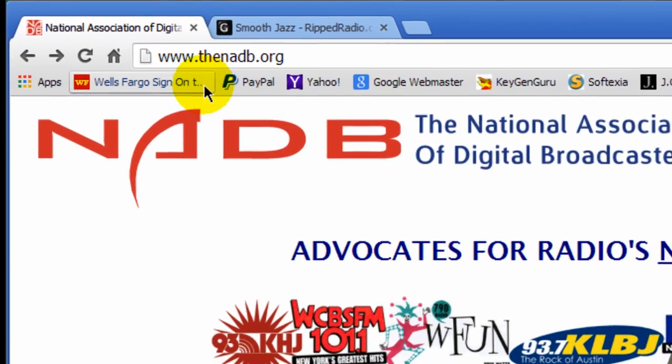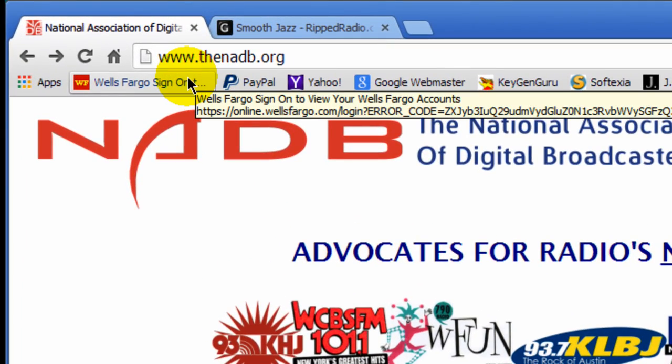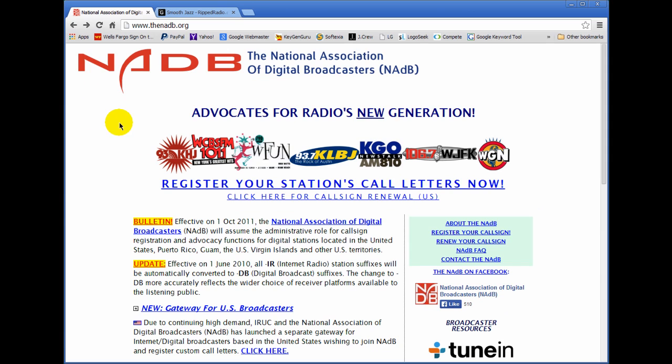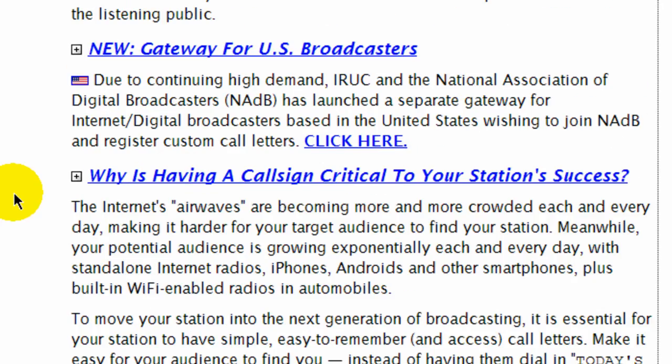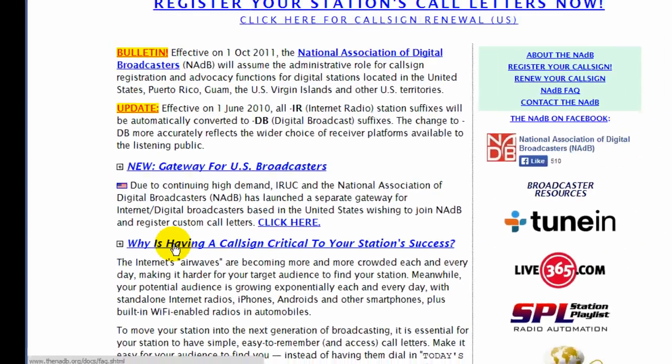Go to the website www.thenadb.org and just read the content on the website. I recommend once you land there, just read the information on the front page. Everything is pretty much straightforward, and then click on the link that says 'Why is having a call sign critical to your station's success?' and read the information within there.